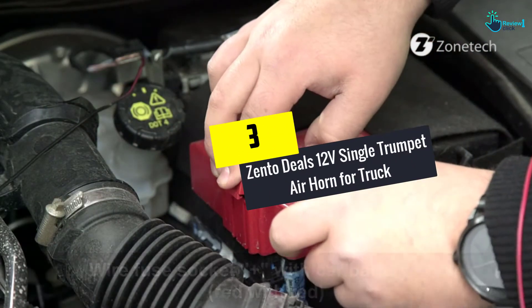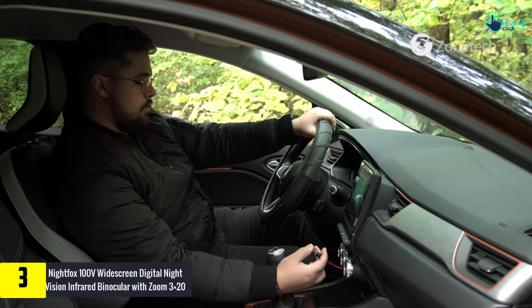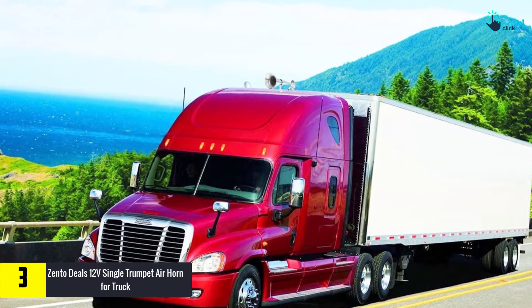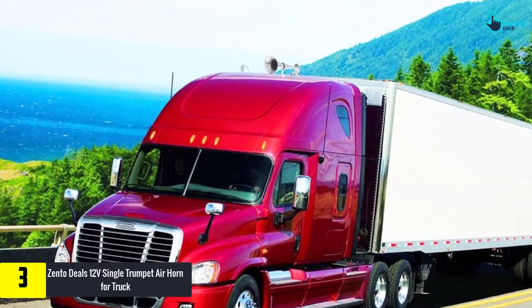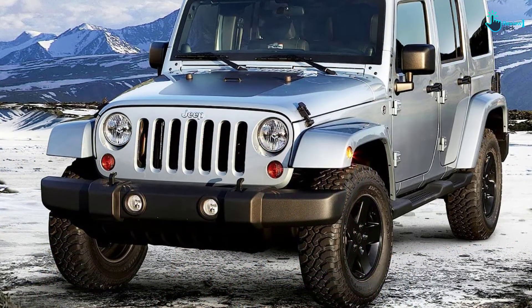At number 3, we have the Zento Deals 12V Single Trumpet Air Horn for Truck. It blares out a loud sound and powerful warning. As it is made and manufactured using only premium quality material, you can use this horn for years and years. It withstands all tough weather conditions.